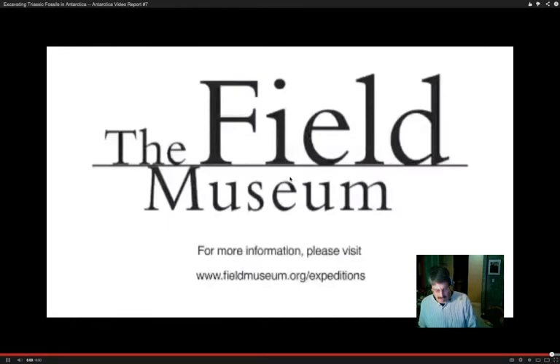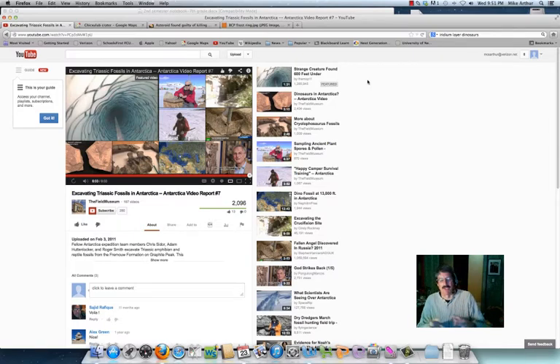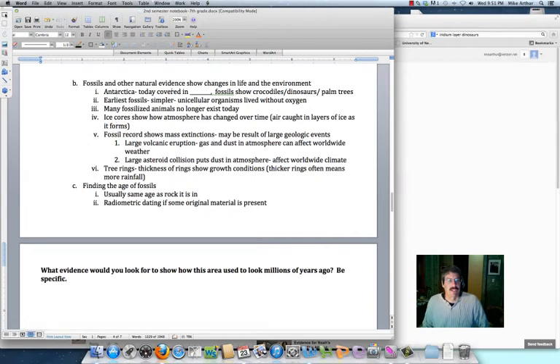So this is the Field Museum in Chicago, along with a couple of other universities working together to produce that. You heard them at the beginning talking about the stream flows - they were applying the principle of uniformitarianism. How did they know how fast it was going? Well, they look at streams today and see how big of particles it can be moving, then apply what we know from today to determine what was happening back then. And even in Antarctica, they're finding amphibians - and amphibians don't normally live in places where it's that cold. Antarctica today is covered in ice, but fossils show that in the past it was different. There's been changes in life and the environment over time.